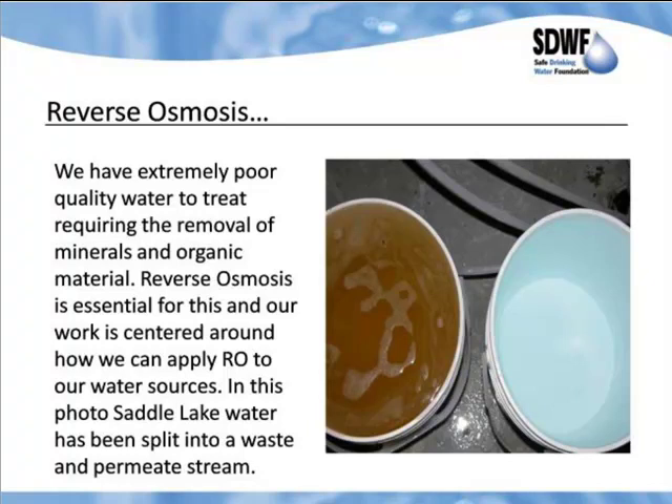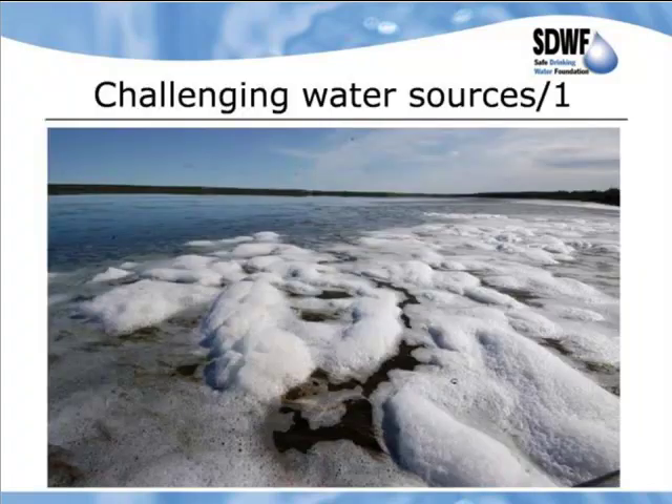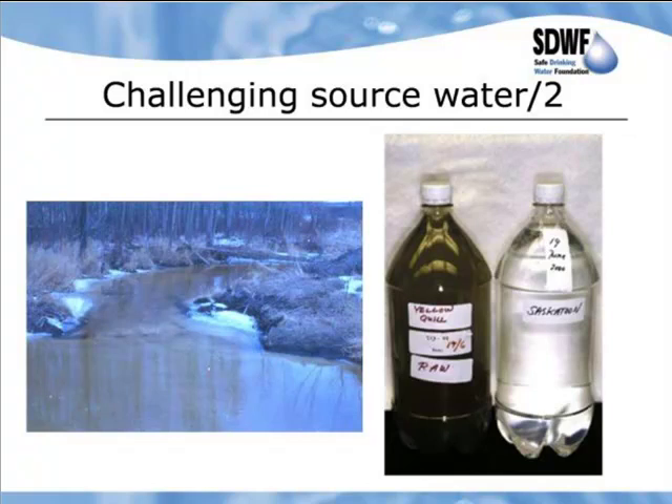The whole idea for us with the biological treatment is to make a biologically stable water that is acceptable for reverse osmosis treatment. Here you can see one of the sites — when it's a windy day, the organics foam along the shorelines. And here is Yellowquill's past water source on the left, a creek contaminated by municipal waste. You can see the raw water at Yellowquill on the left versus the City of Saskatoon's raw water on the right. The challenges in making the one on the left safe for human consumption are quite considerable.